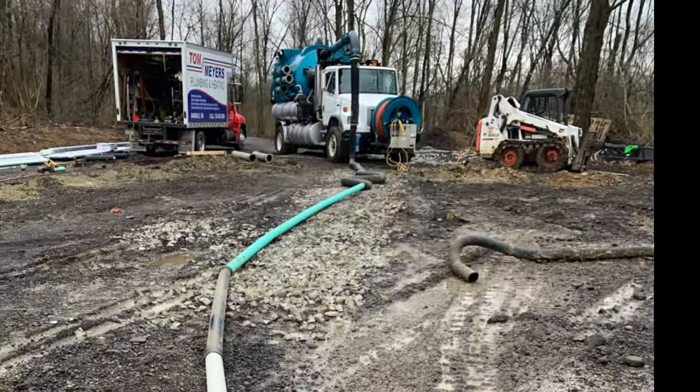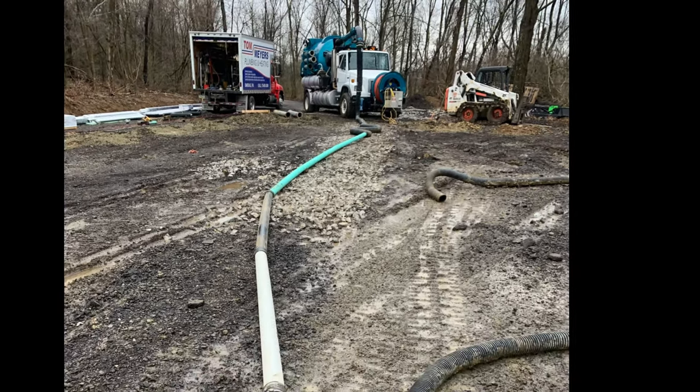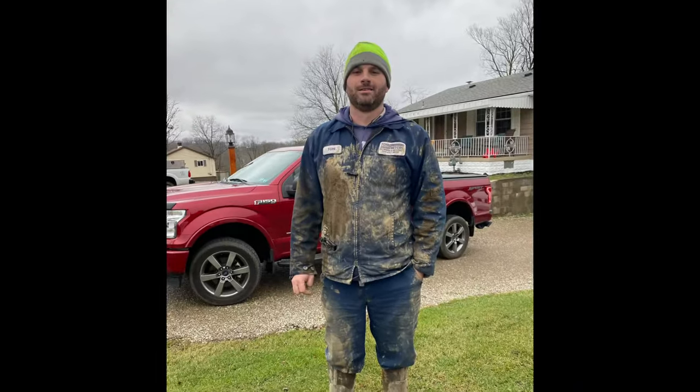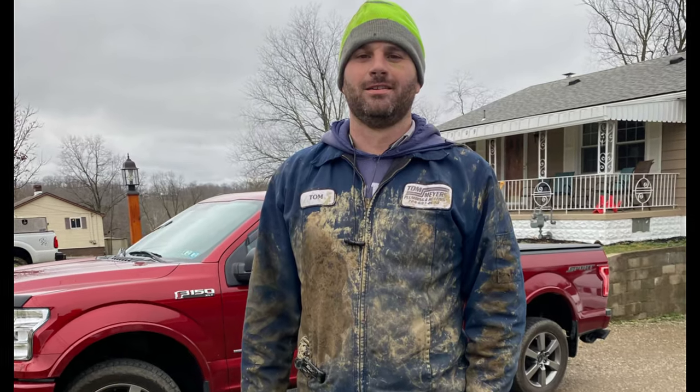I made a jig, hooked it up to this vac truck — it was about a 4-inch diameter hose approximately 120 feet long — that I dragged around each and every single hole extracting all the water before the concrete was poured. Needless to say it was a workout and I got extremely muddy doing it.